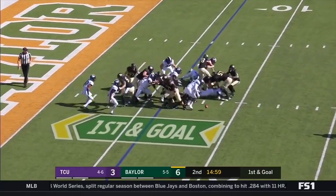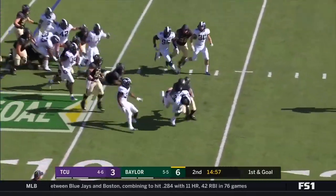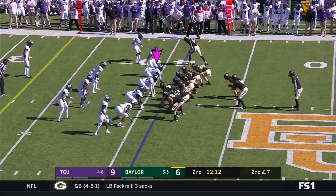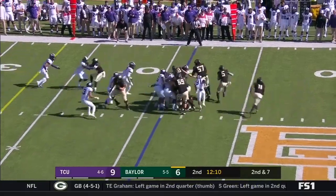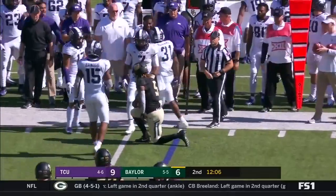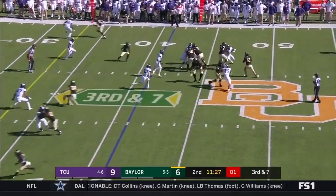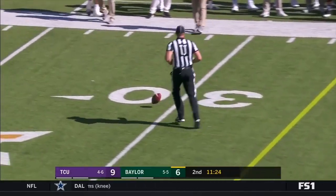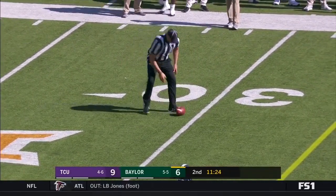And a fumble on the snap, and that is picked up by Corey Bethley. He's going to hand off to Hurd, bouncing it outside, and Hurd gets tackled at the feet. Third and seven, pressure coming. Ball is tipped and that is incomplete — was looking for Josh Fleek.